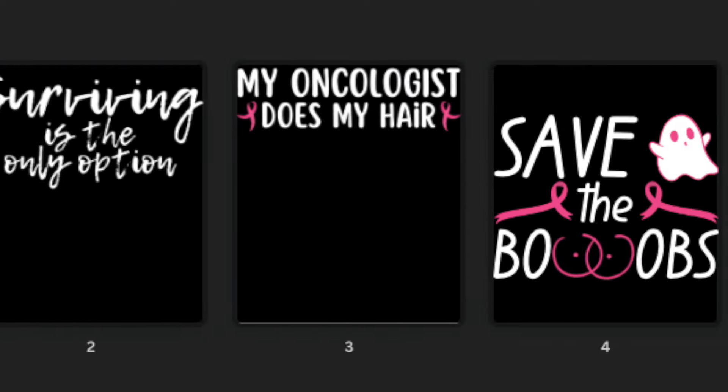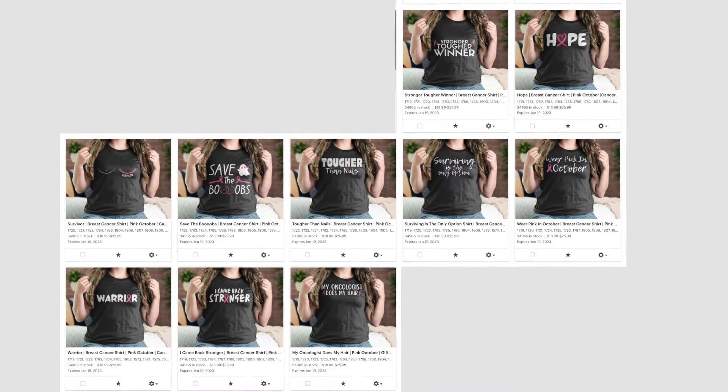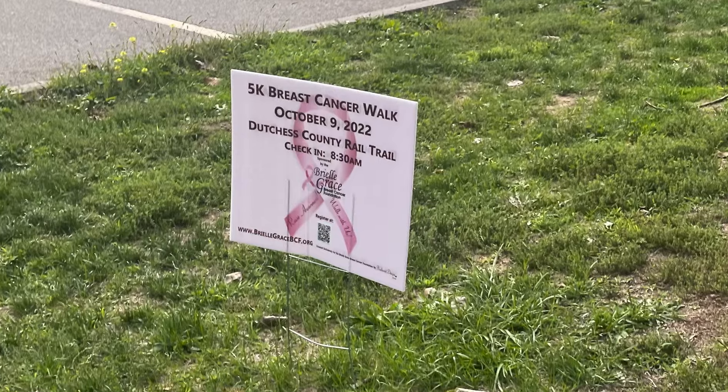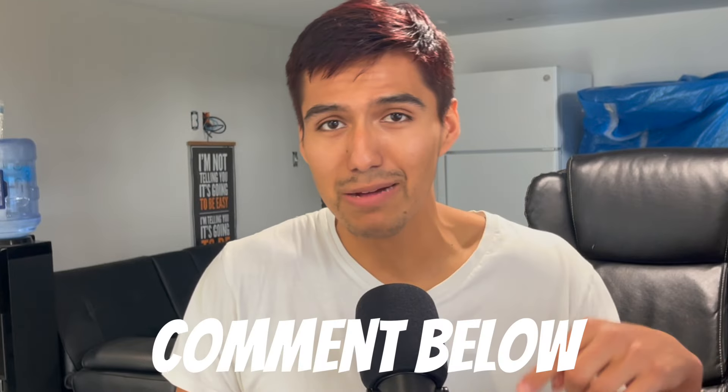Day 6: I made 10 designs about Breast Cancer Awareness Month. The only reason I got this idea was because I was going for a run and saw a breast cancer awareness sign. By now, I think it's safe to say my designs are getting better and better. I'm paying more attention to the font I use and the size. I even made a Halloween-inspired design which I thought was pretty cute — let me know in the comments what you think.